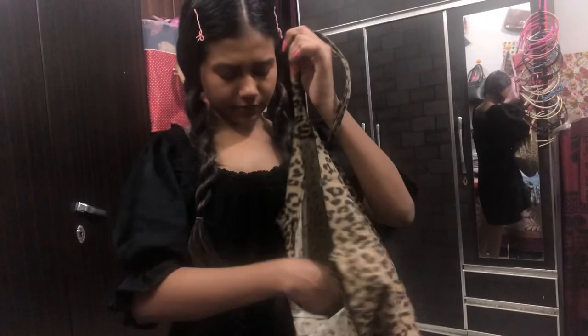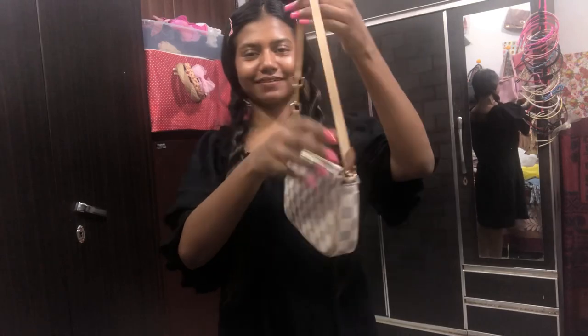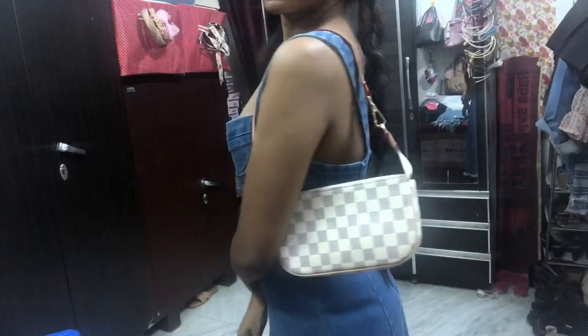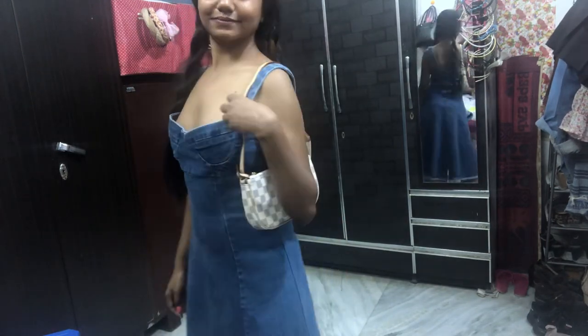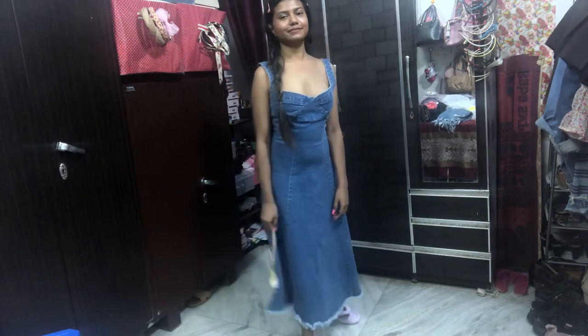My last bag — I got three bags total — is this really cute handbag. I love it! It was for 400 rupees and all of them are from Sarojini.